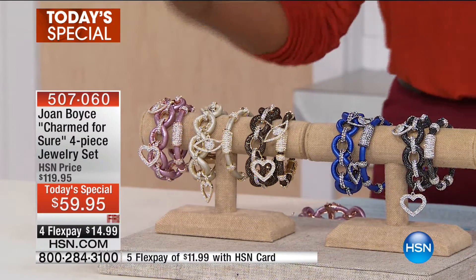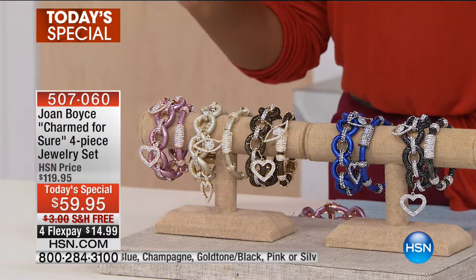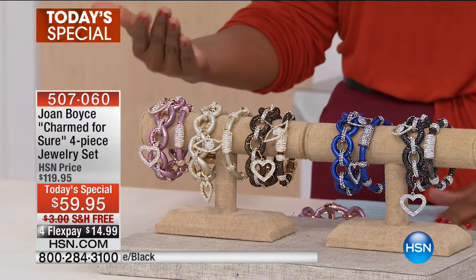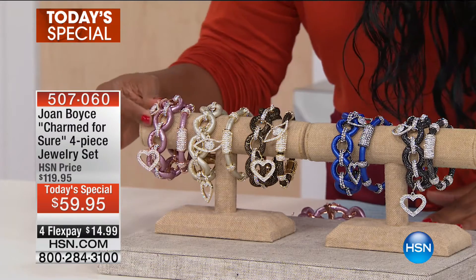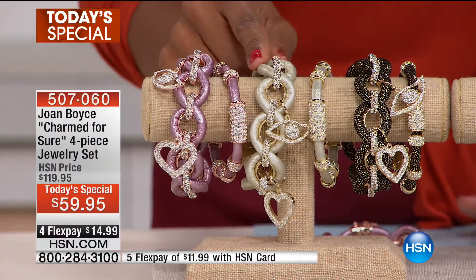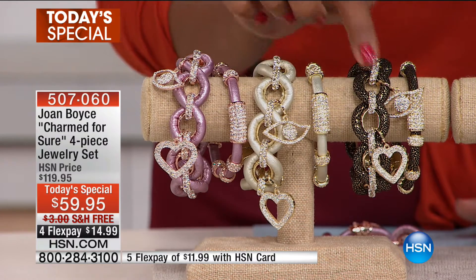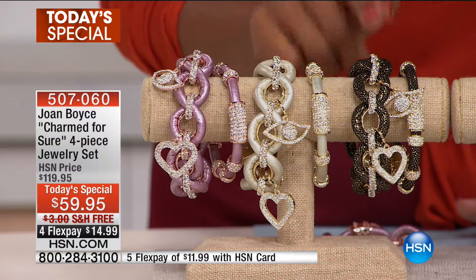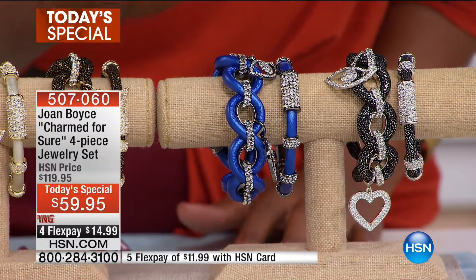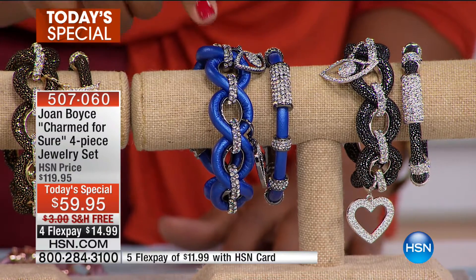Take a look at our Today's Special — these bracelets, this big look from Joan Boyce. This is called the Charmed for Sure four-piece jewelry set, and they are stunning. Here it is in pink, with a rose tone look on the metallic. Right here is called Champagne. This one is our gold tone — gold with a black and gold look, very classic. This one is blue, and blue is the most limited, also one of those unexpected dressy colors. And lastly, we have silver tone and black.